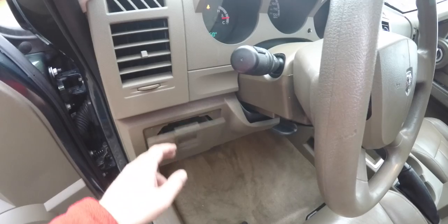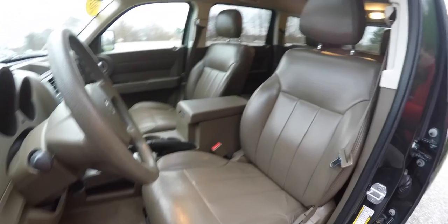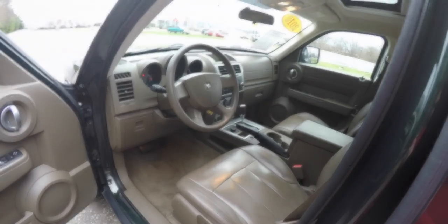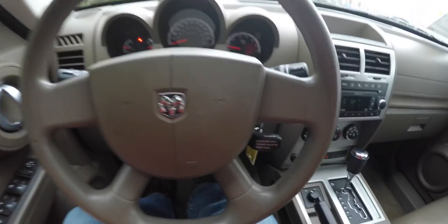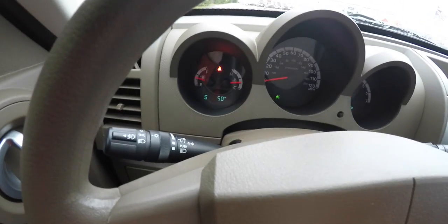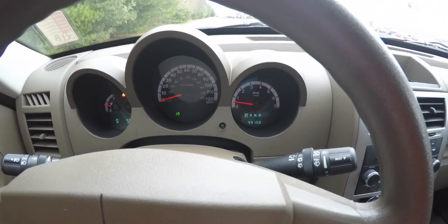There's a little driver's side storage bin in the dash and a tilt steering wheel. On the steering wheel, you do have your cruise control. You have your compass and outside temperature display. This Nitro currently has 99,150 miles on it.